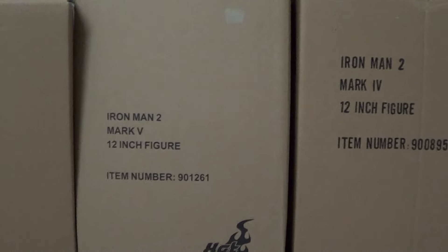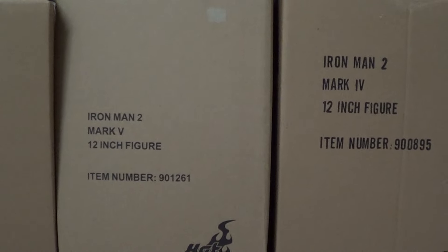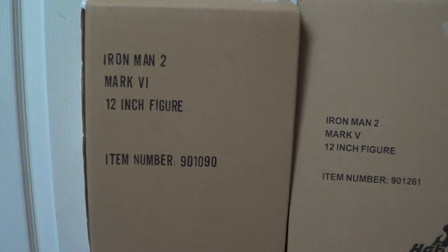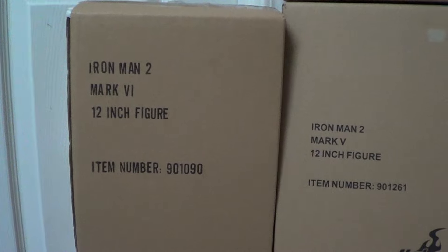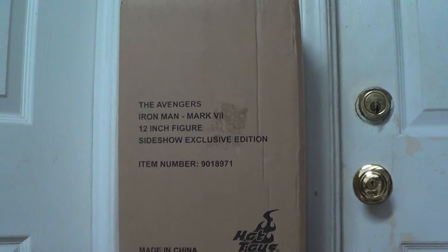This is Mark 5 — no exclusive on this one, it's regular. This is Mark 6, also regular. I have the exclusive as well but I'm selling the regular. And this is Mark 7 Exclusive version.